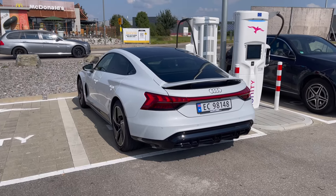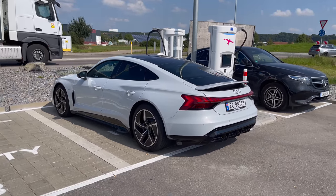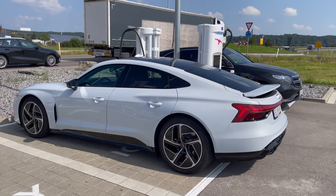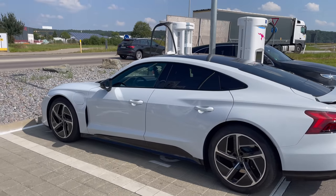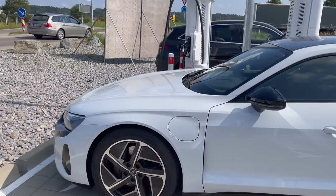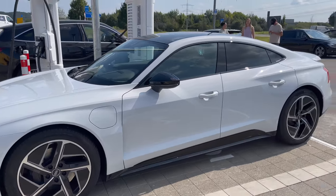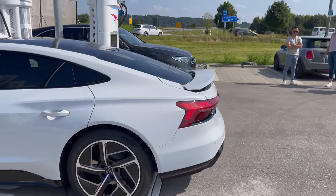This is the Audi e-tron GT and you'll have to forgive some of the noise — we have it DC fast charging, just about to complete at 100%, so we'll have a full battery with all the power ready to deploy. This is not the RS e-tron GT, just the GT, but that doesn't mean it's slow — it should still do close to 250 kilometers per hour. It can charge at about 270 kilowatts, does about 250 miles of real-world range, and costs about $120,000 in the US specced like this with the performance package.